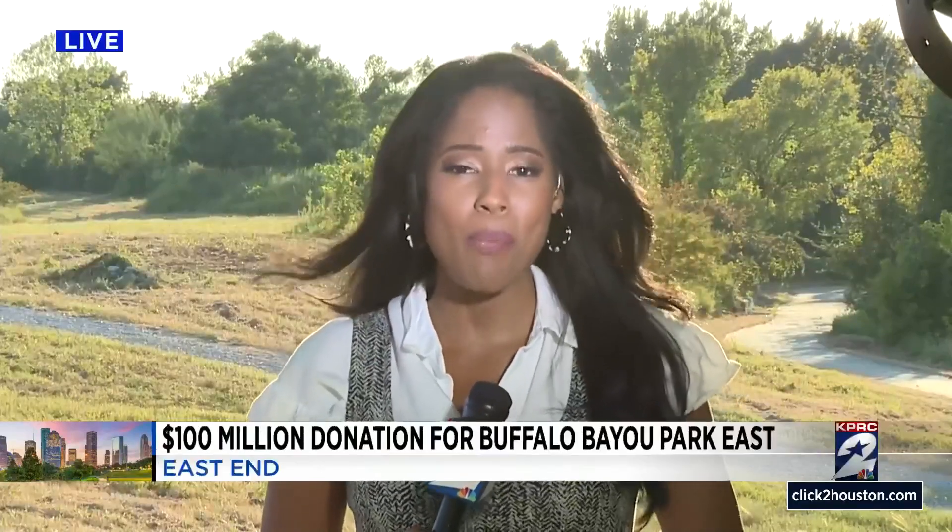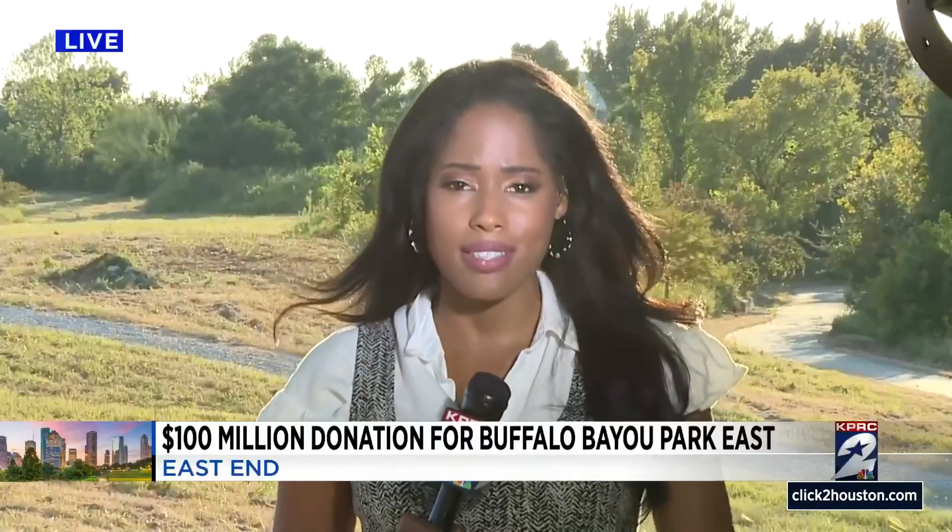This is a massive 10-year, $310 million plan, and a big part of it is connecting downtown to the east end community.